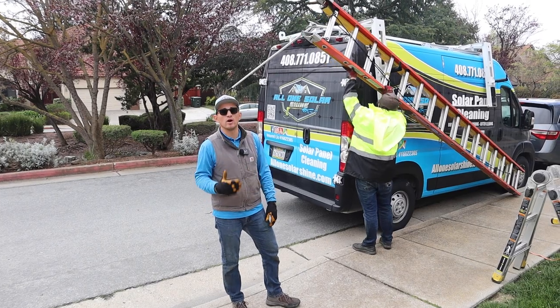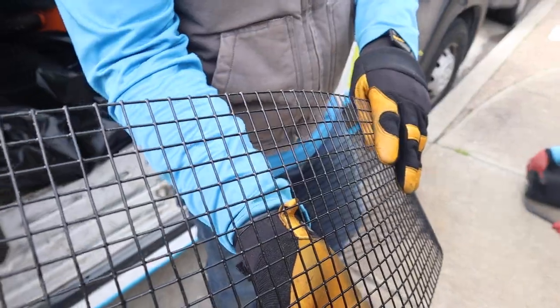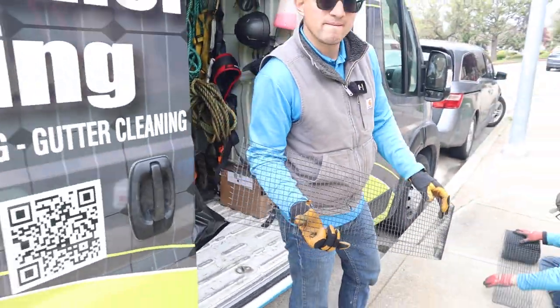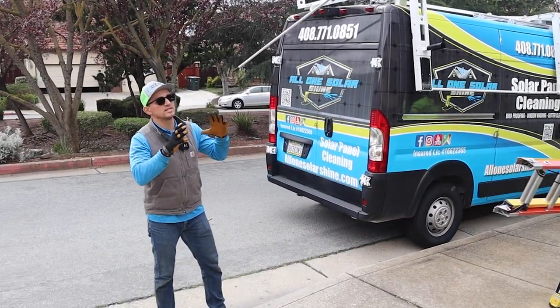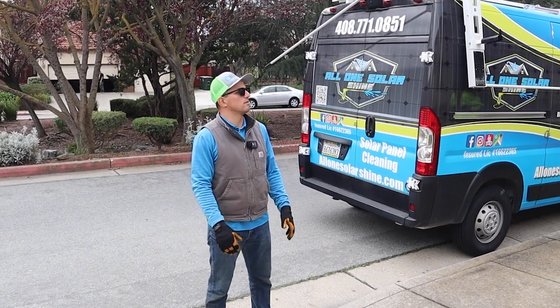So we're going to be removing all that, disposing of it all offsite, and then we're going to be installing the new bird proofing material. With that, we definitely want to make sure that the customer is protecting her investment, because solar panels are a costly investment. So you definitely want to keep those protected.